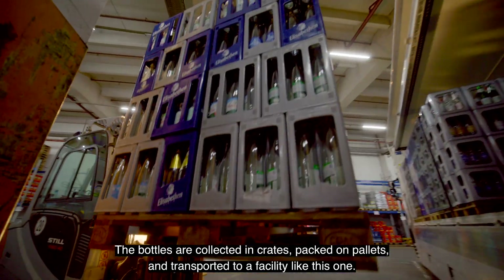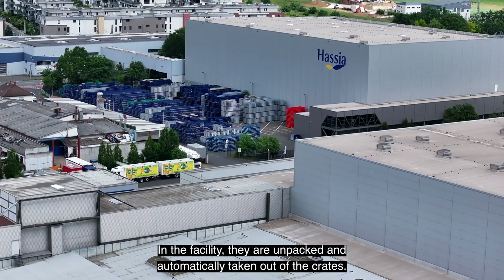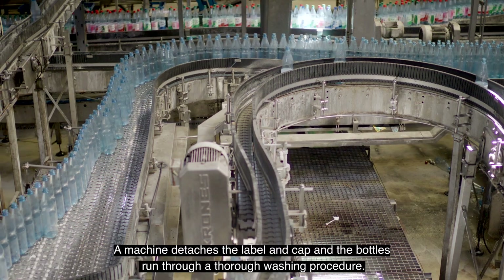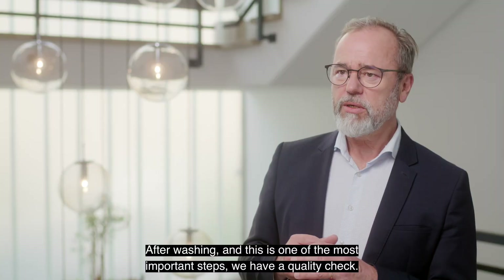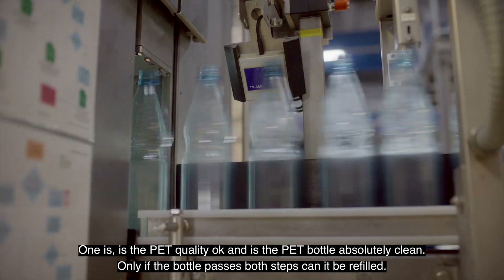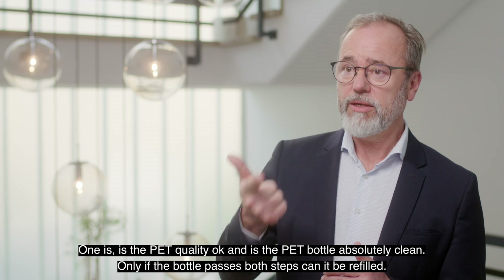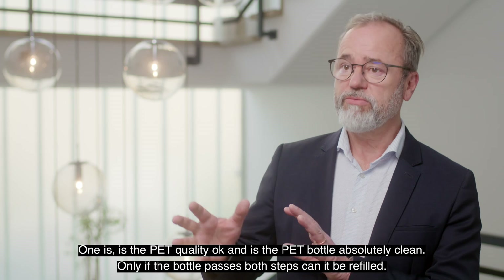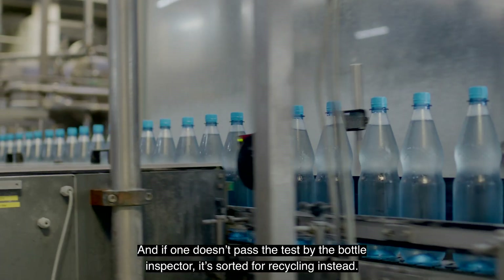The bottles are collected in crates, packed on pallets and transported to a facility like this one. In the facility, they are unpacked and automatically taken out of the crates. A machine detaches the label and cap, and the bottles run through a thorough washing procedure. After washing — and this is one of the most important steps — we have a quality check: is the PET quality okay, and is the bottle really absolutely clean? Only if the bottle passes both steps can it be refilled. If one doesn't pass the test by the bottle inspector, it's sorted for recycling instead.